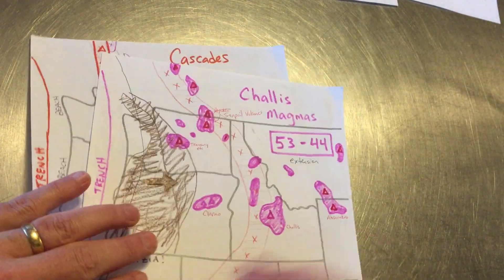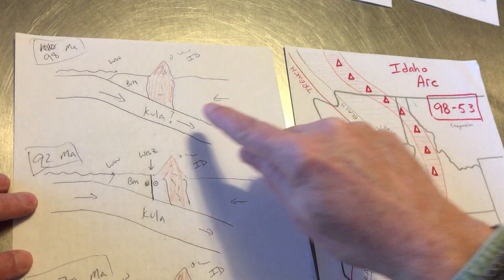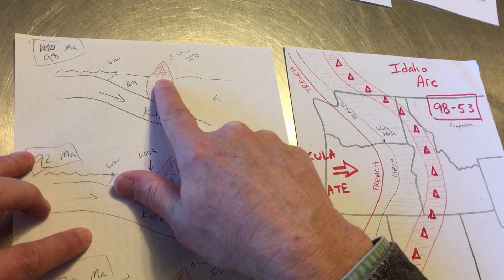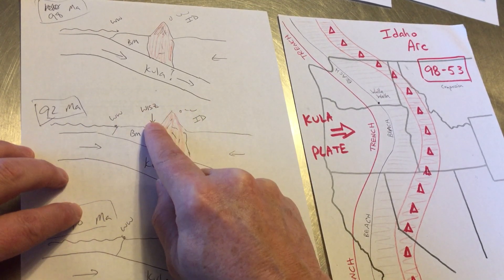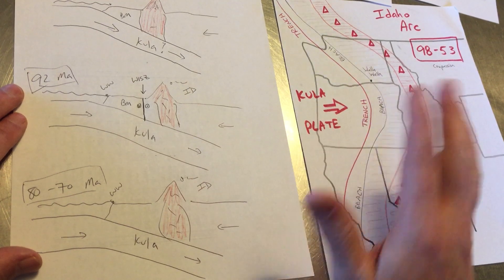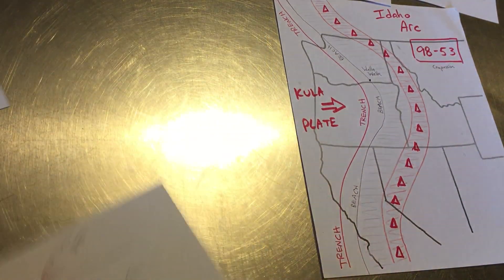What does that look like in cross-section? This is my attempt this morning to do that. Going back 98 million years ago, we have our Kula plate — again, new to me, I thought it was always the Farallon. The Kula plate is subducting, creating the Idaho arc. We can throw in strike-slip behavior, but we're going to basically ignore that and ignore the translation north with these blocks. By 70 million years ago, we still have this relatively well-behaved volcanic arc in Idaho.